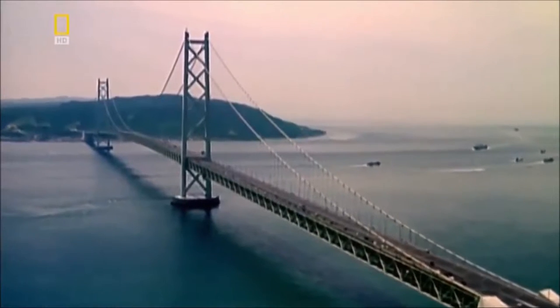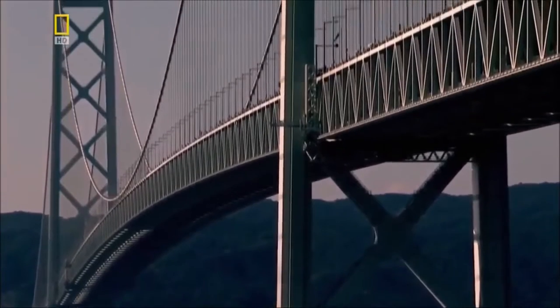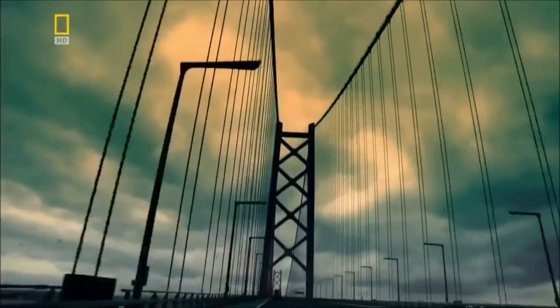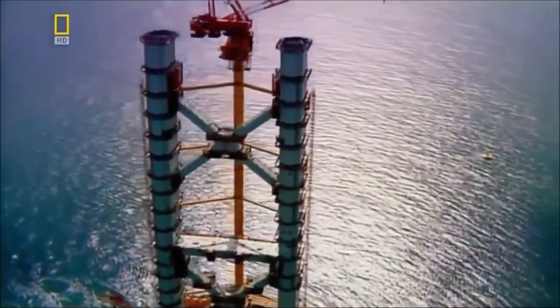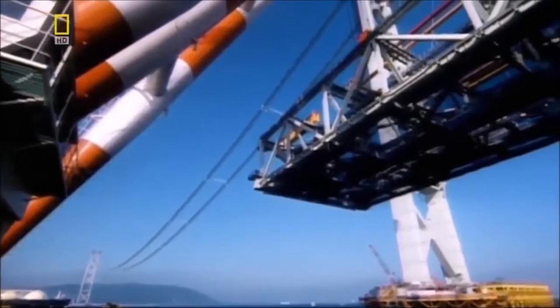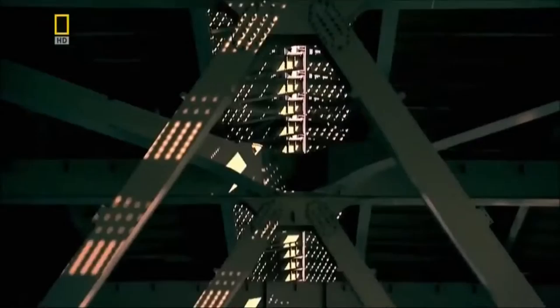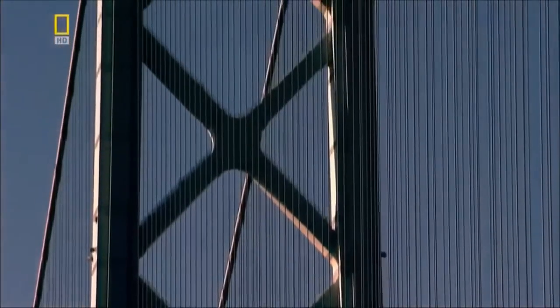Iron Bridge's legacy is still evident in the record-breaking structures of today. When Japanese engineers plan the biggest suspension bridge in the world, they know they must find a way to keep it as light as possible. So, like Iron Bridge before it, they construct the Akashi Bridge from prefabricated components arranged in a latticework. And yet this lightweight structure still contains over a quarter of a million tons of steel. However, steel has a major drawback — it rusts.